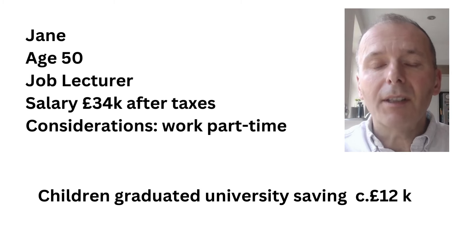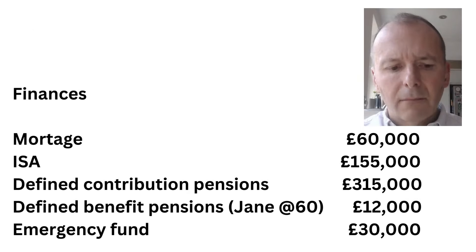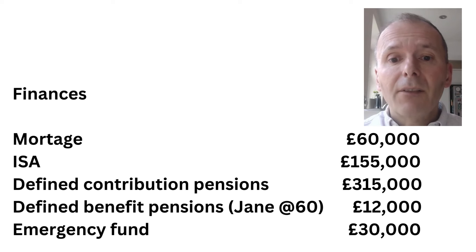Their children have graduated university, and there's a potential extra £12,000 a year they can now save. The finances for Ian and Jane include a mortgage of £60,000, an ISA of £155,000, a defined contribution pension for Ian of £315,000, a defined benefit pension for Jane at age 60 of £12,000 a year indexed with inflation, and an emergency fund of £30,000.